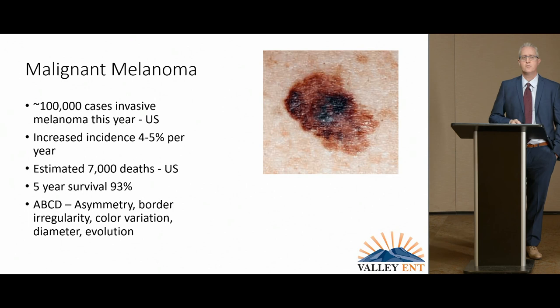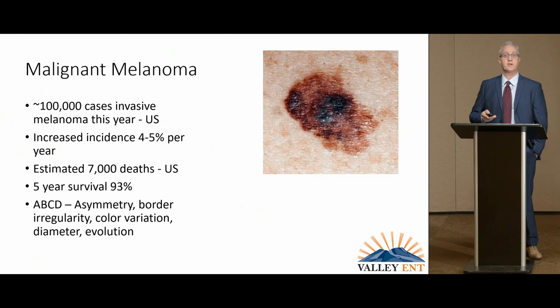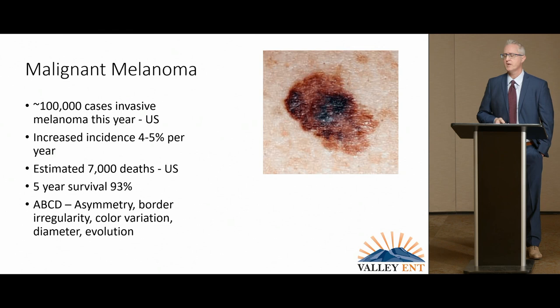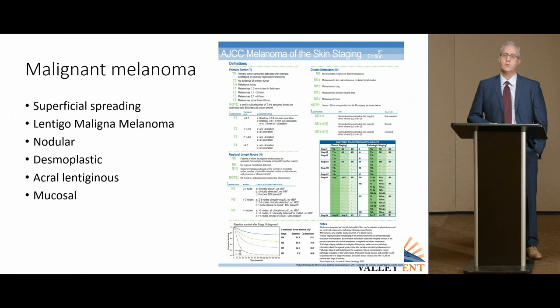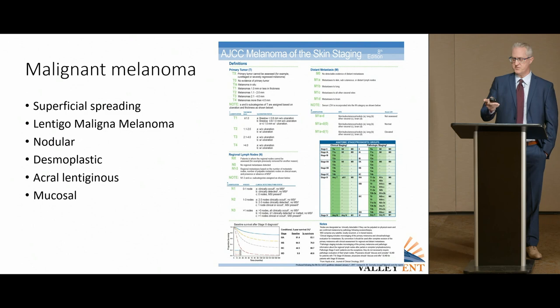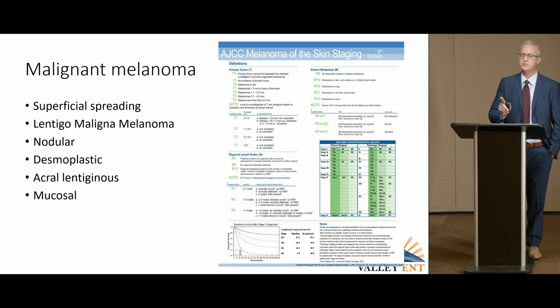We're looking for a lesion that's often pigmented — though it doesn't always have to be — with asymmetry, some color variation within the mole, and one that's growing, changing, and evolving over time. Malignant melanoma falls into six categories: superficial spreading is the most common, followed by lentigo maligna. Lentigo maligna is melanoma in the skin, and when it invades through it becomes lentigo maligna melanoma — an important distinction for providers because they'll see both terms. These represent the majority of cases.